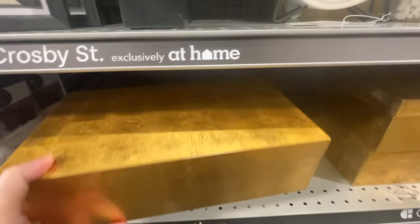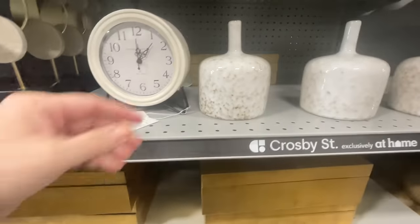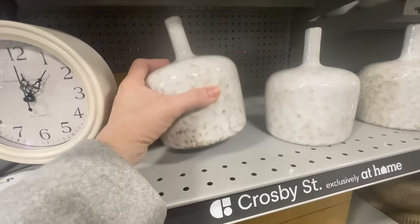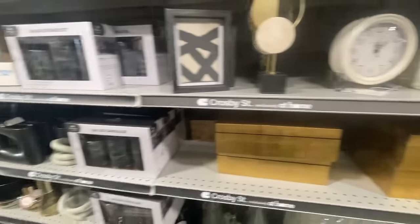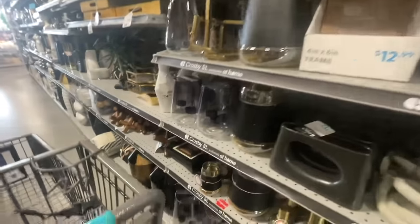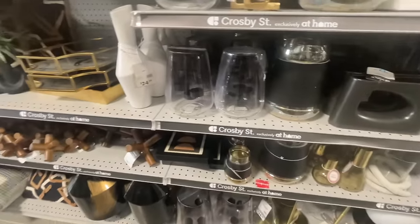This is the Crosby Street line. I really liked those brass boxes — they could stash a lot of things in a beautiful way. I actually should have grabbed one for my coffee table to put remotes and different things in there that you don't necessarily want to look at but do want to know where they're at.